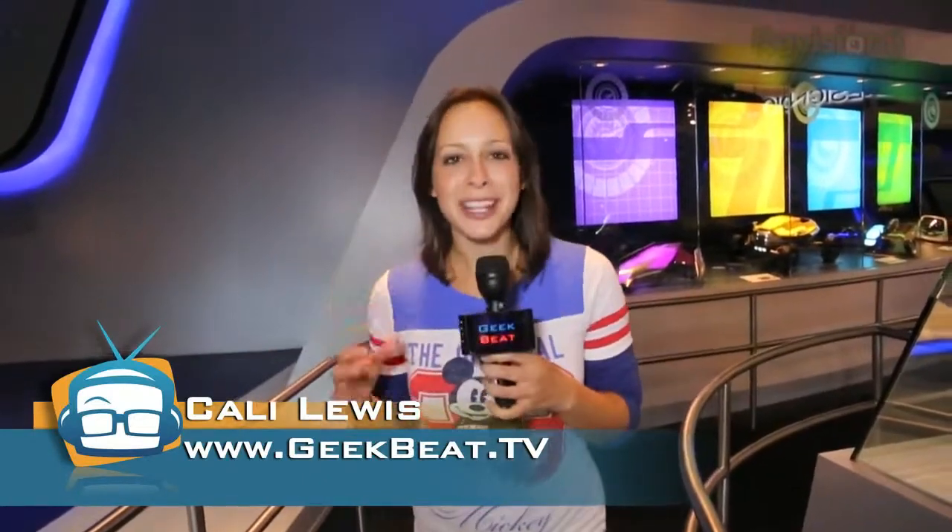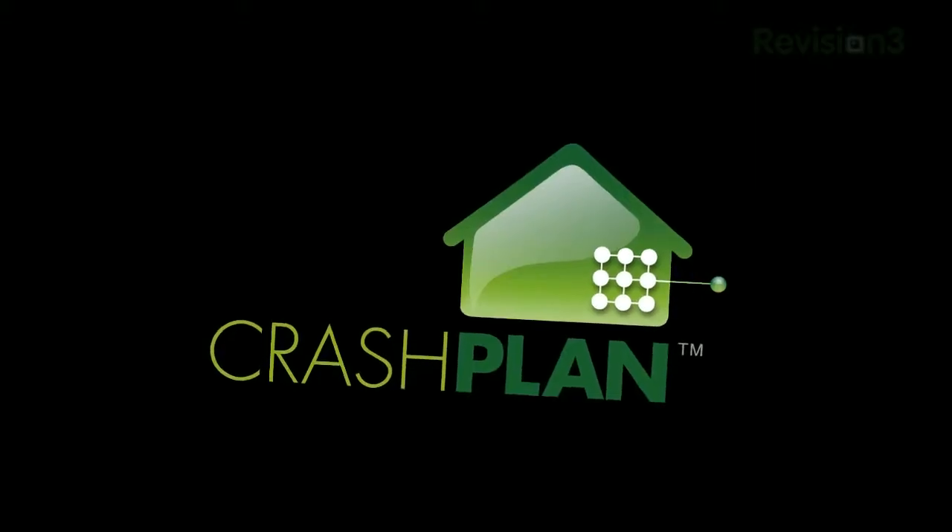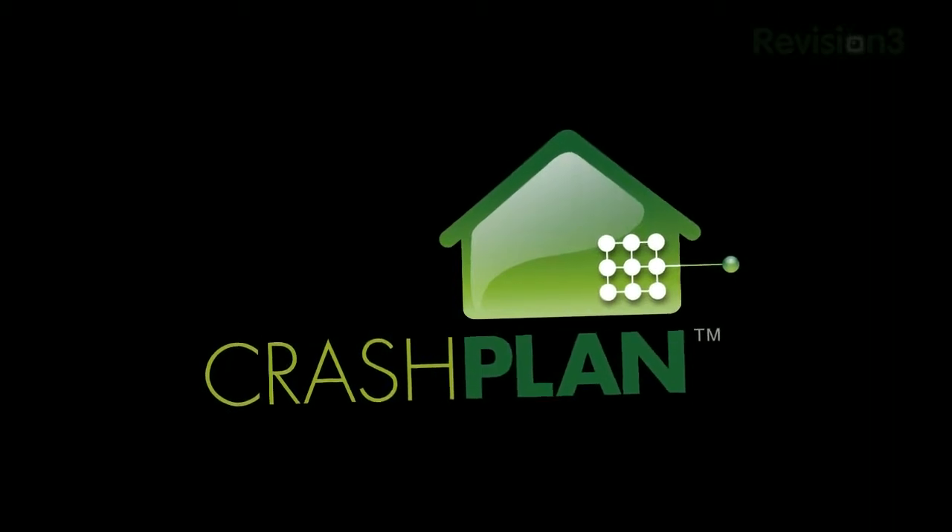Hey guys, I'm Callie Lewis. We are at Walt Disney World for the relaunch of Chevrolet's Test Track. Super excited. Welcome to Geek Feed. This episode of Geek Feed is brought to you by CrashPlan.